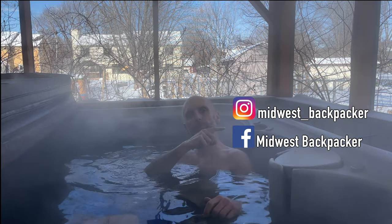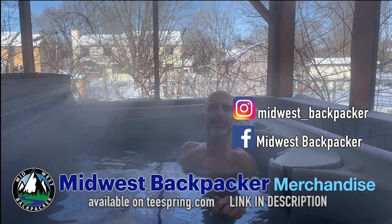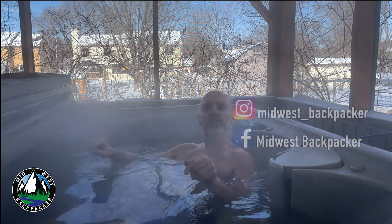So that's all my gear! If you like this video, go ahead and hit subscribe, punch that bell notification, check me out on Instagram, check me out on Facebook, check out the merch on Teespring, and until next time friends, we'll see you out on the trail.